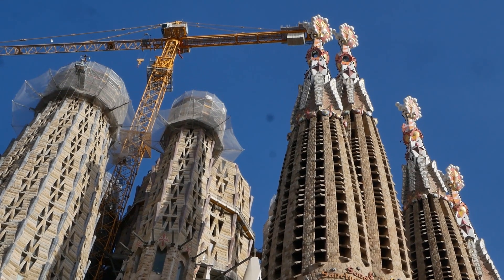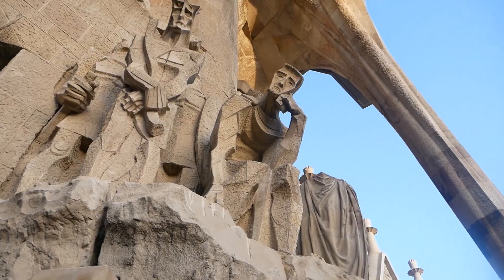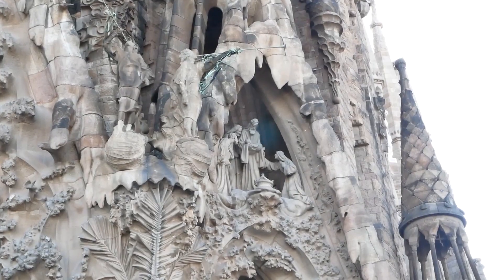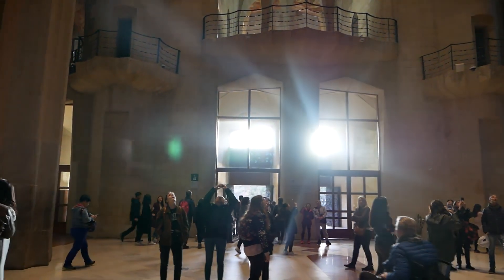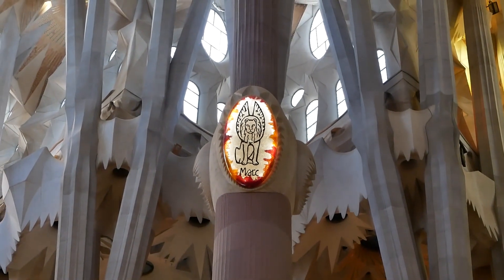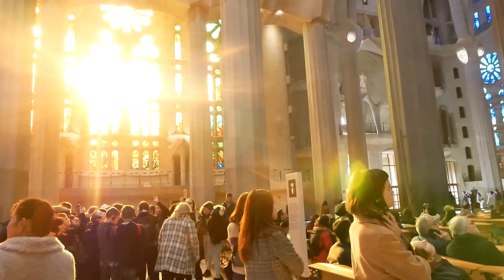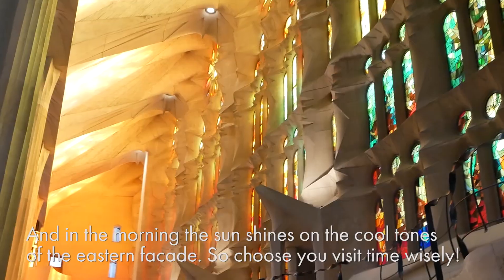Nothing in the world compares to the Sagrada Familia. I struggle to put into words what I experienced seeing it for the first time—pure, unadulterated awe. I was utterly overwhelmed at the sheer amount of detail and ornamentation carved into its mythical facade. And as I finally walked into the church itself, my jaw couldn't help but drop as I was greeted by the forest of pillars and stained glass. This earthly monument to the heavens is so magnificent, so painstakingly beautiful that it would make any non-believer feel God's presence. As we visited close to the evening, the sun set on the western facade, illuminating the warm rainbow of colors on its stained glass windows.